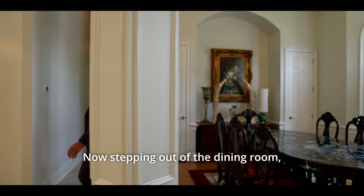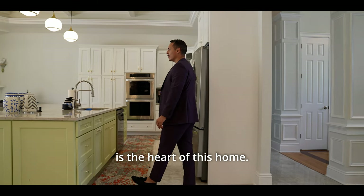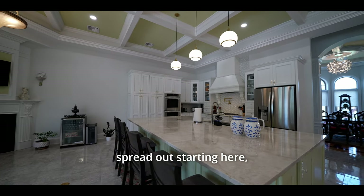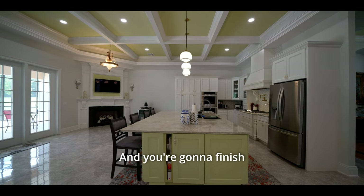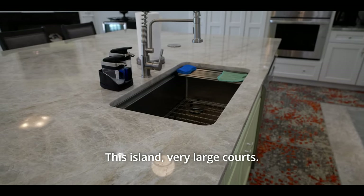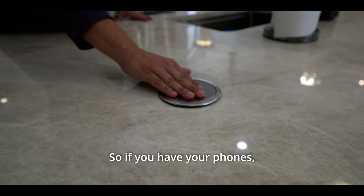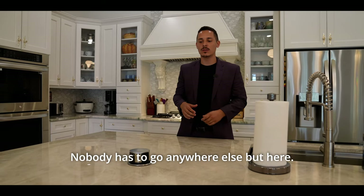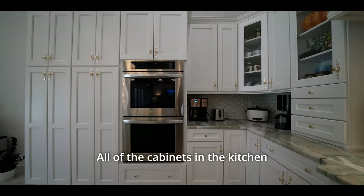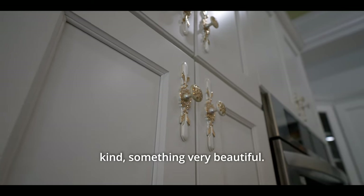Stepping out of the dining room into the kitchen — my goodness, this truly is the heart of this home. Imagine your Thanksgivings here with food spread all the way around. This kitchen is just incredible. The large island has quartz countertops, and the design keeps everything easily accessible — phone charging stations built right in. All of the cabinets throughout the home are custom made, and the handle fixtures were imported from China.